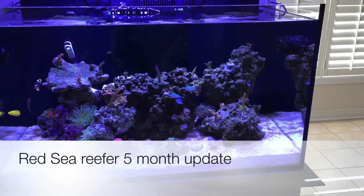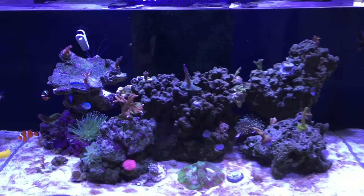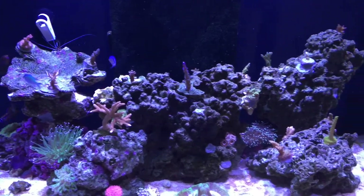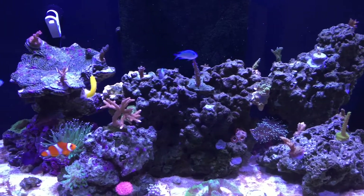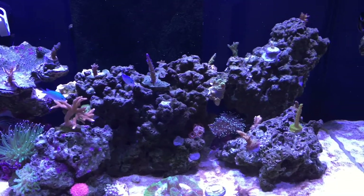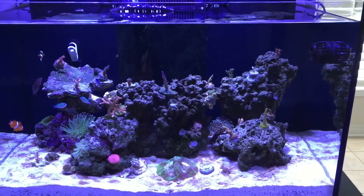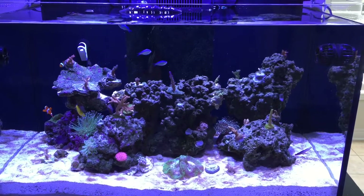The tank is now five months old and it's starting to look good. I've had some problems with a few SPS bleaching, but I've turned on my lights and I'm noticing some color coming back on the corals that were losing color.